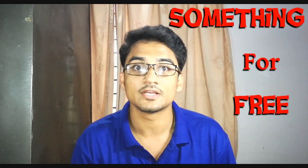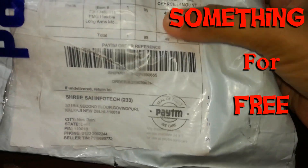Hi everybody, welcome back to Top Ever Caros, my name is Tony. Today I'm going to share with you guys something that you can buy for free from paytm.com.